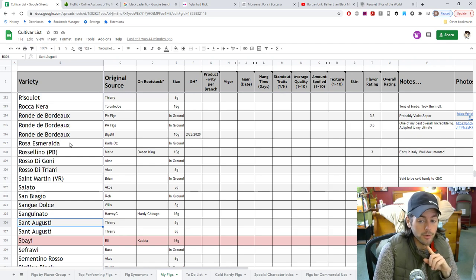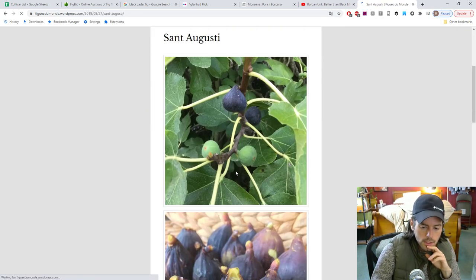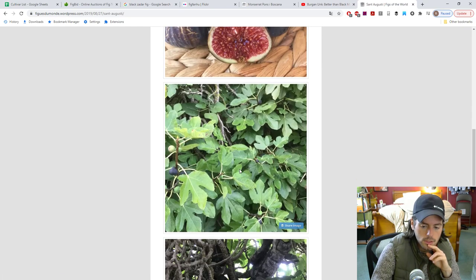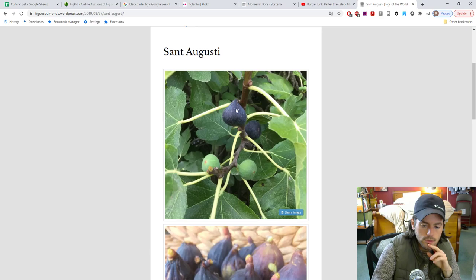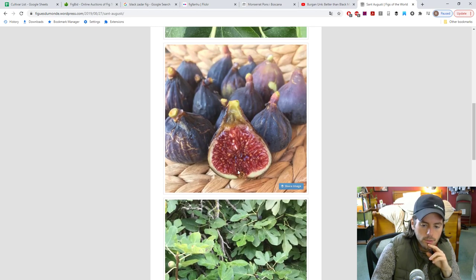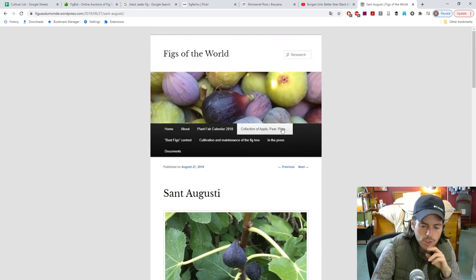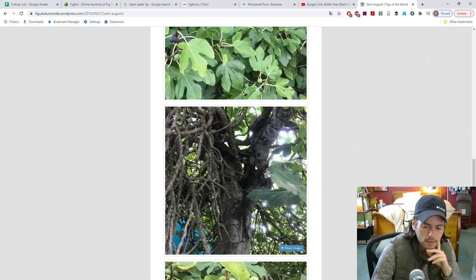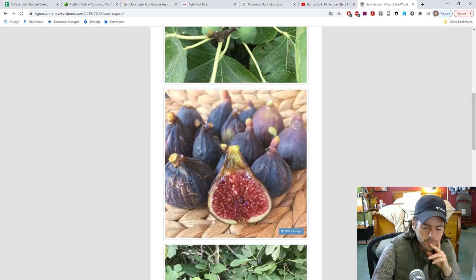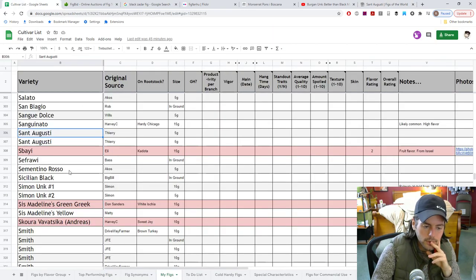St. Augusti looks quite promising but I don't think it might perform well here. Let's check it out — I think it's got a somewhat flat shape in some photos. Some of them that are quite flat wouldn't do here, but maybe a shape like that bigger one would do well. Some of these are very flat and therefore I don't have as much hope, but other than that it seems actually pretty good for fruit quality and it looks like it doesn't split or crack all that often. We really don't know anything about that, unfortunately.